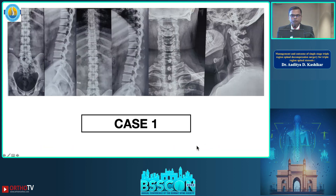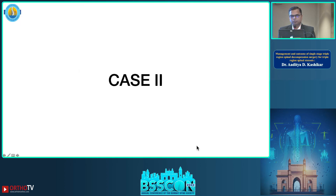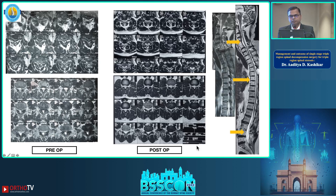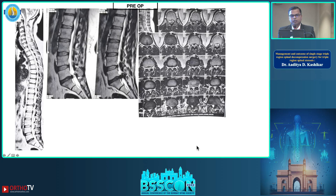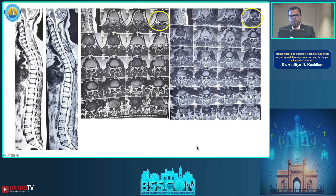Here are a few illustrative cases. The first is a 55-year-old male with multi-level cervical, dorsal, and lumbar stenosis; the post-operative picture shows good decompression. The second case involves OPLL, OLF, and severe lumbar canal stenosis with good post-operative decompression. The third case shows a similar multi-level triple-region stenosis with good post-operative radiological imaging.